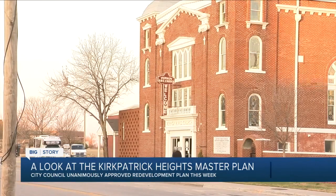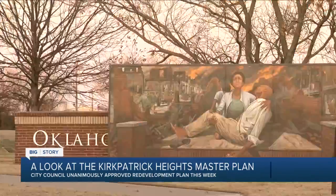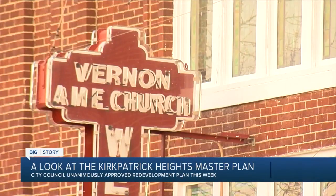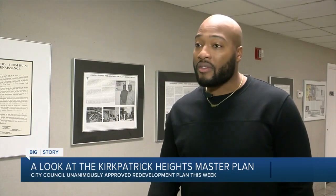Committees have held several community workshops to get feedback. Todd says moving forward, he would like to see even more opportunities for community involvement. We want to continue to make people who are from this area and that live in this area continue to benefit from this area.